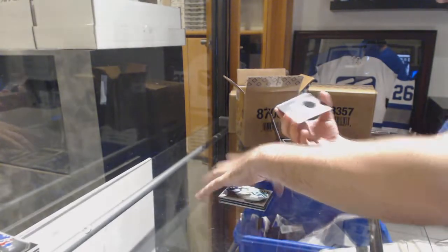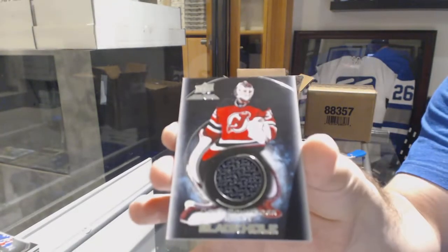And for the Devils, Black Hole Jersey of Corey Schneider.